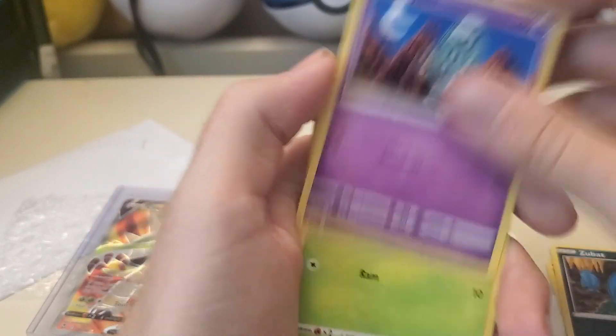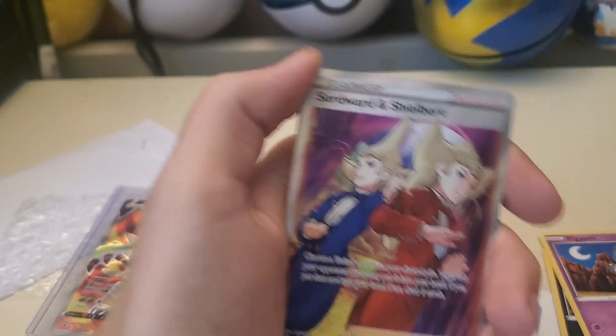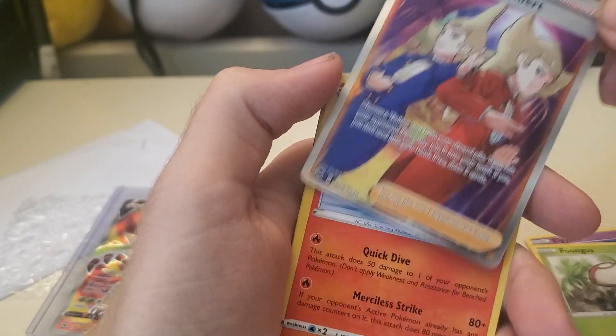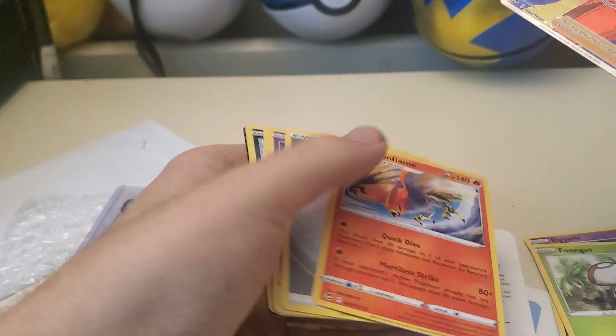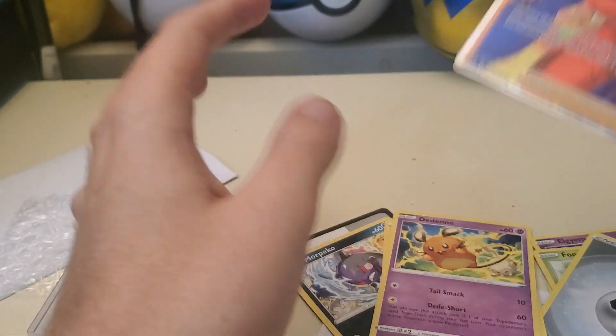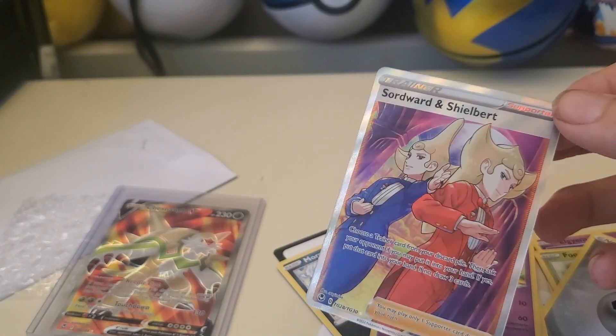Zubat. Elgum. Radiant Jirachi — oh! Sword and Shield Bird. And a Talon Flame. Nothing else crazy. I'll take that. You know what, a hit is a hit.